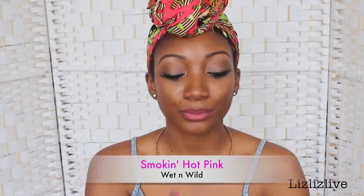This next lipstick is by Wet n Wild. I love Wet n Wild lipsticks — not only are they affordable, they are so pigmented. This one is in the shade Smokin' Hot Pink. This is how it looks like once on.